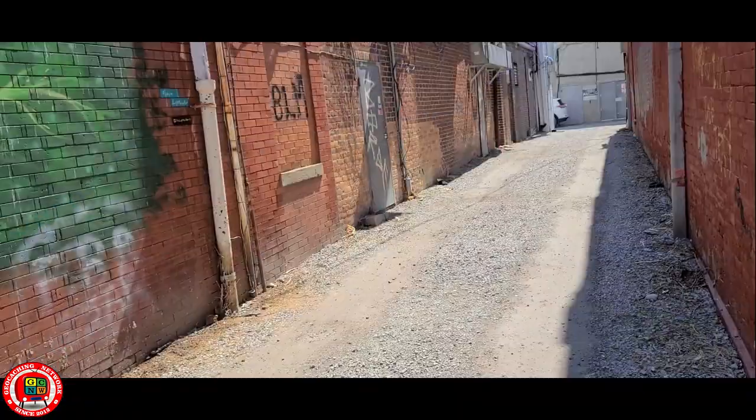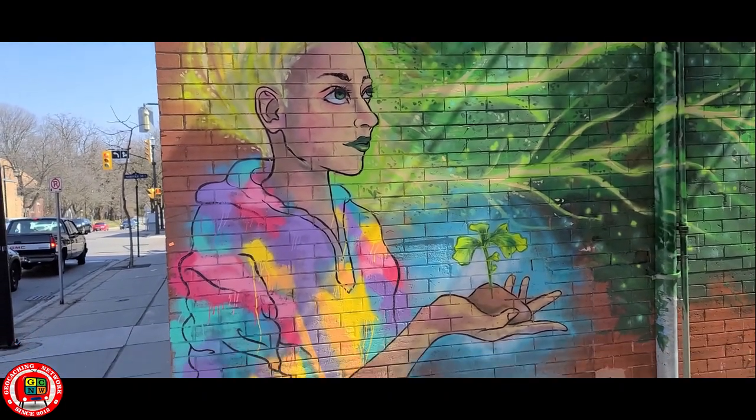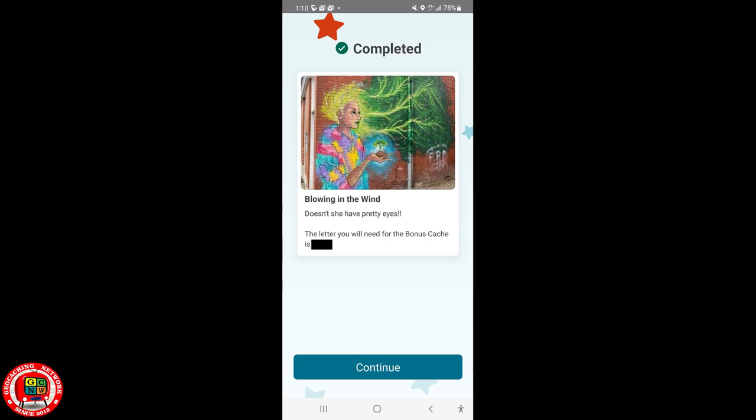Alright, so we did Stage 2. I messed up on the math — I was doing multiplication instead of adding the numbers I needed. So we're off to Stage 3. There's an entrance to the alley with another mural and a quick answer to grab.